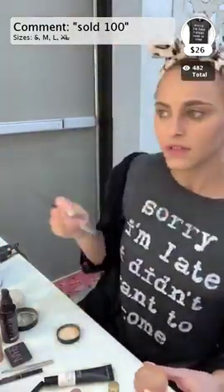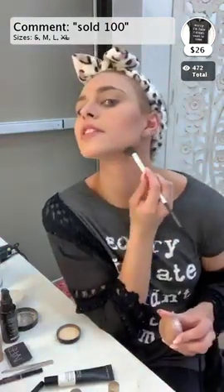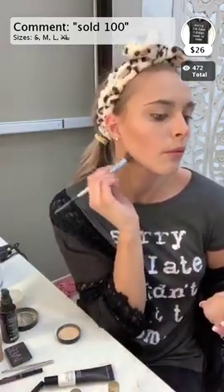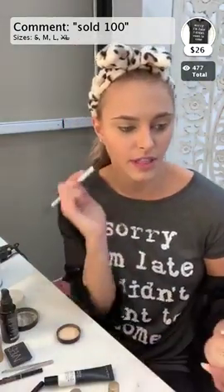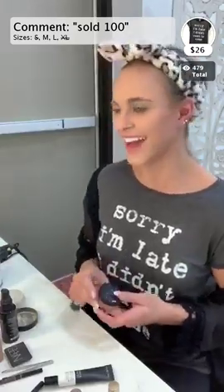You can use any bronzer for something like this. The last place I put bronzer is under here because I like to define that part of my face as well. So I just put the bronzer on like that.